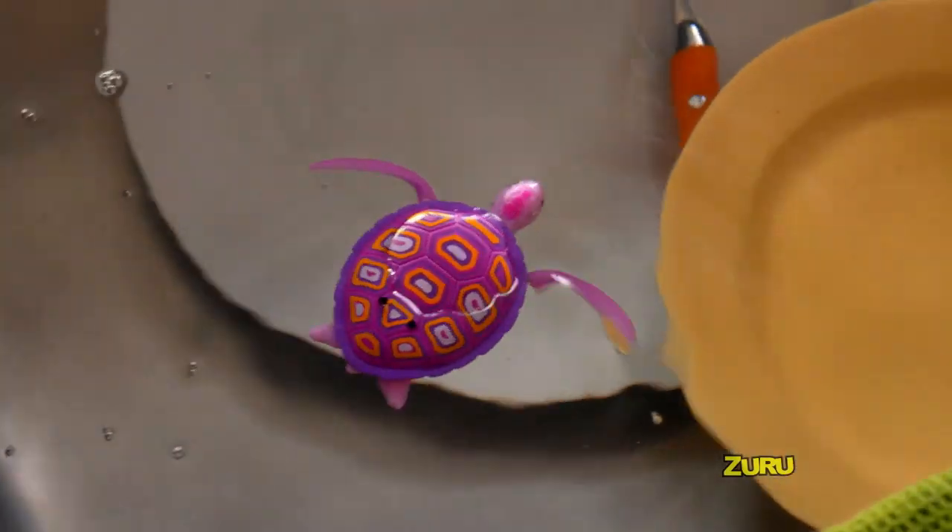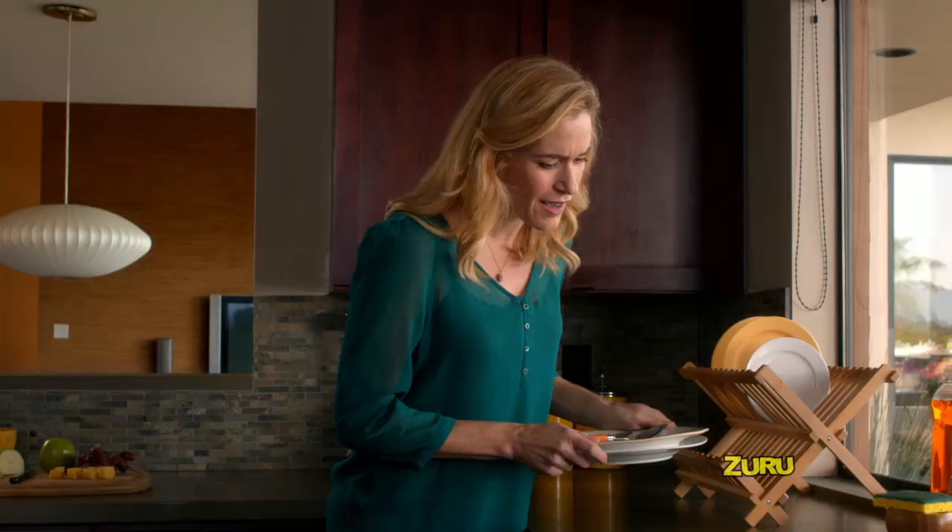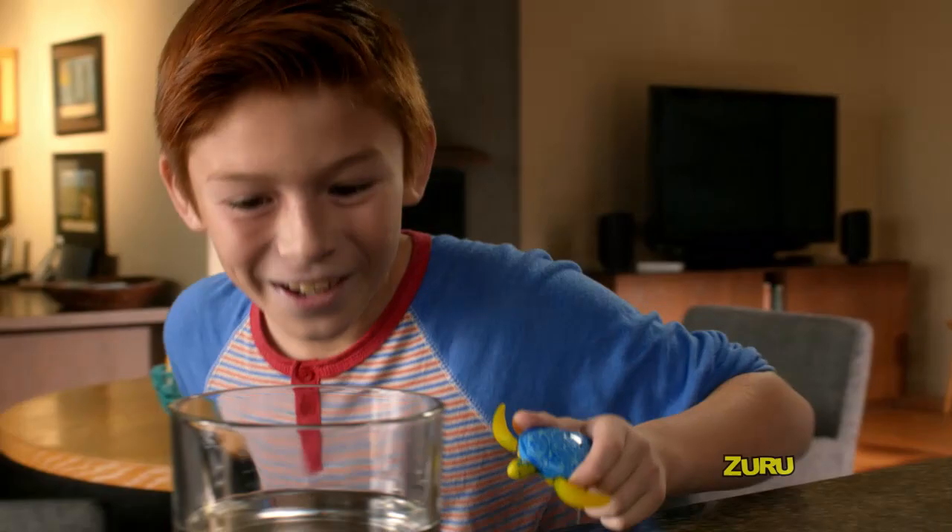With lifelike flippers, they swim, turn, and speed through the current. Robo-Turtles — they walk and swim. So realistic, you won't believe your eyes.